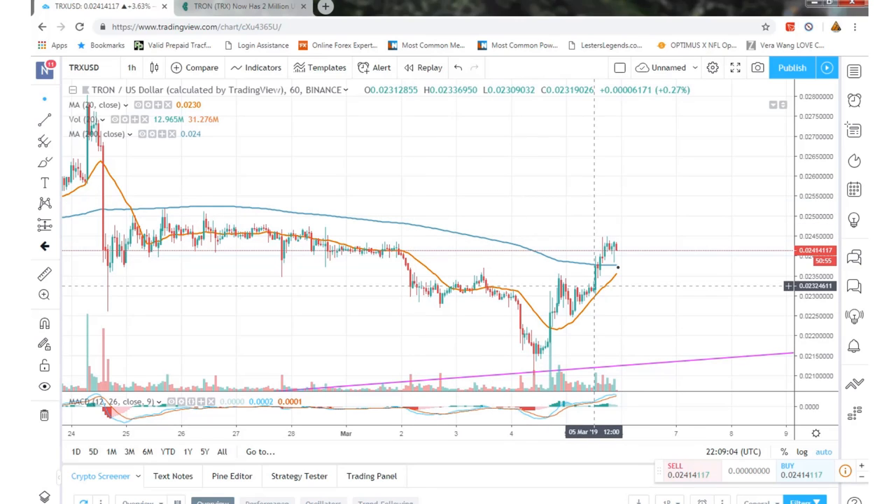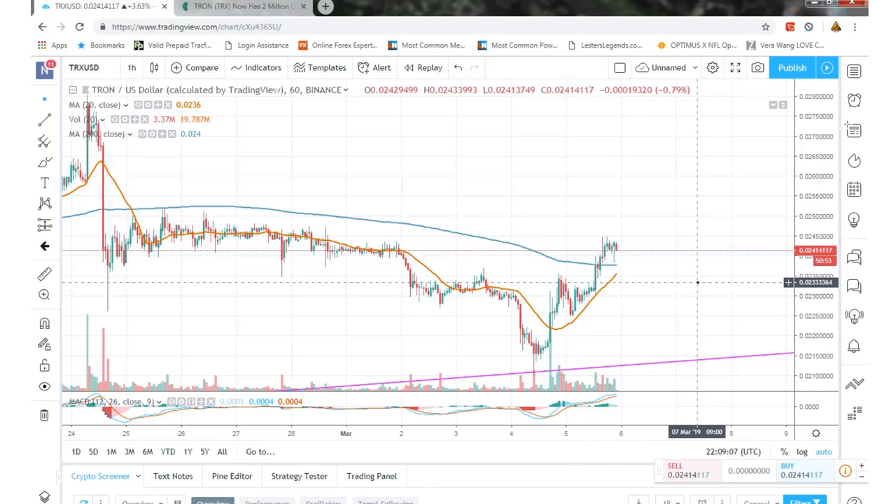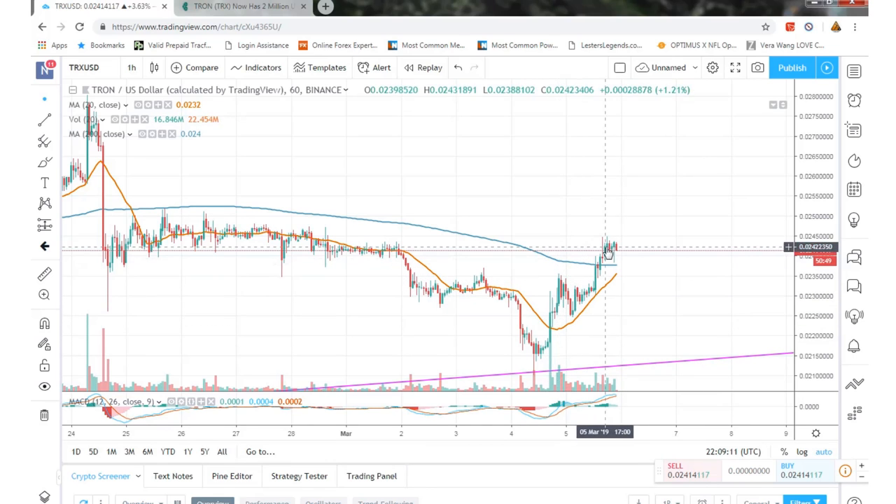What's up guys, Zach here with a little video update on Tron. Looking at the market right now, we did have a leg up, which is going to be met with a higher high followed by a higher low, so we're looking pretty positive on the charts. It looks like the 20-day moving average is about to pass the 200-day moving average, so we'll see how that happens in the next couple of hours.